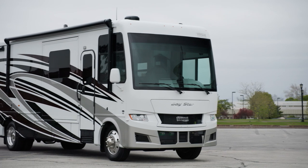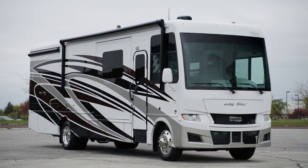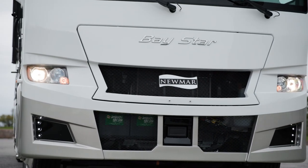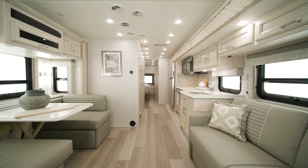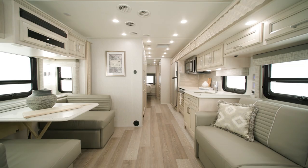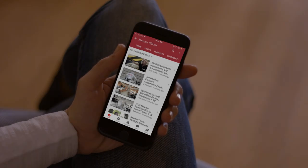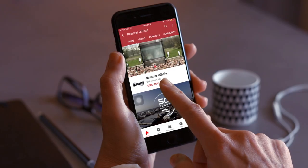An optional exterior entertainment center is also available on select floorplans. Everyone is an adventurer inside the 2024 Baystar. On behalf of Newmar Corporation, thanks for joining us on this tour of the 2024 Baystar. For more information, visit your nearest Newmar dealer or visit newmarcorp.com today. You can be the first to know when we add new product videos by subscribing to our YouTube channel and turning on notifications.